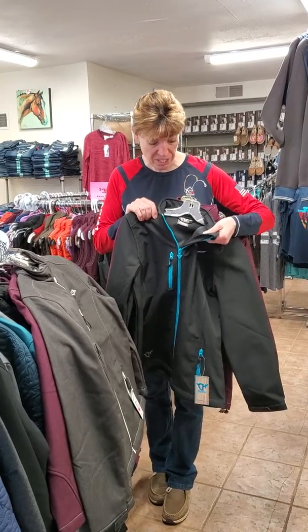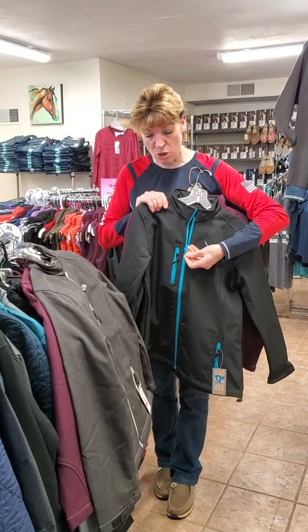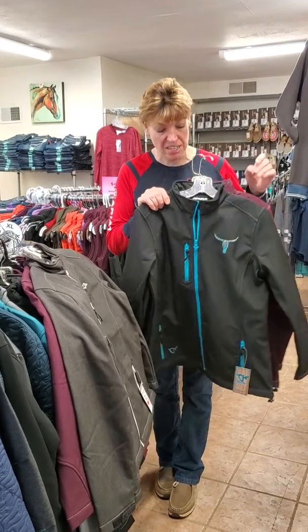It has kind of a fleece lining on it, all their little zippers are covered, and a lot of their zipper pulls are either a horse print or a logo or something like that. They're fun little designs.